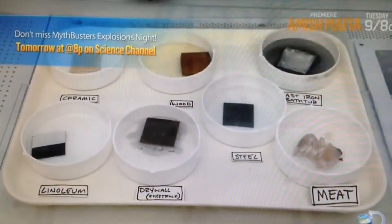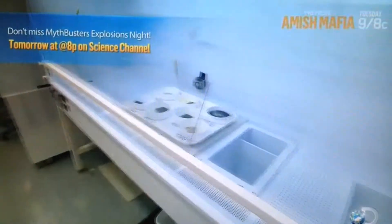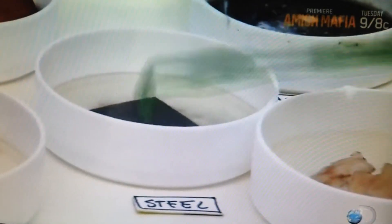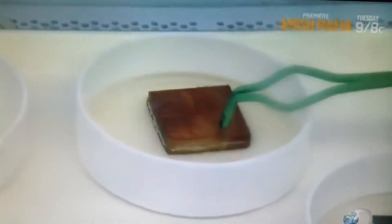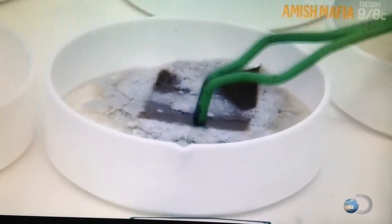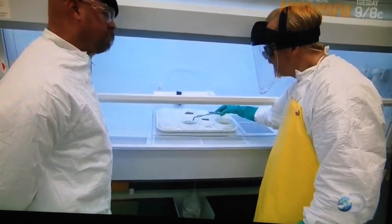After an eight-hour soak in their acid bath, according to Breaking Bad, there should be nothing left. Let's see what we got. Some residue on the bottom there, but it seems completely unaffected by the acid. The steel is still intact, and so is the linoleum and the wood — pretty much unaffected. But the drywall is a different matter. The drywall is just a soggy, soupy mush. It looks like the plaster is pretty much gone.